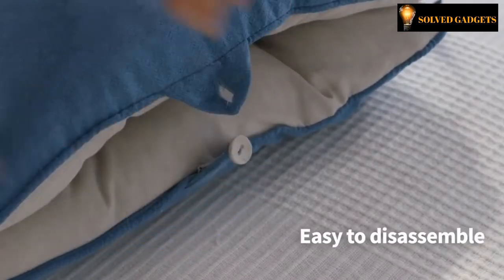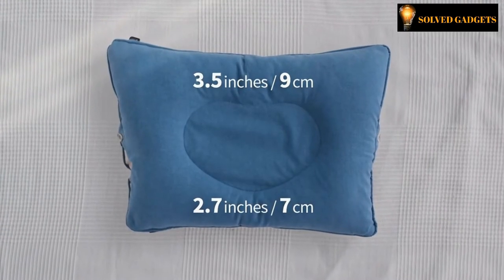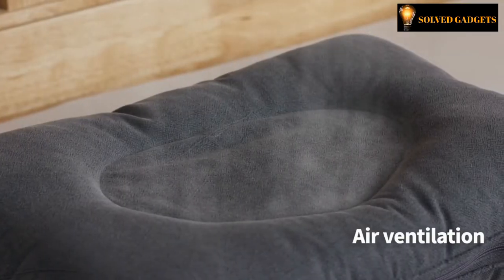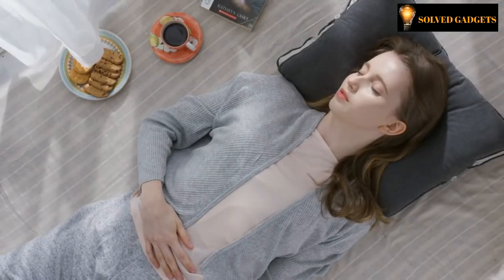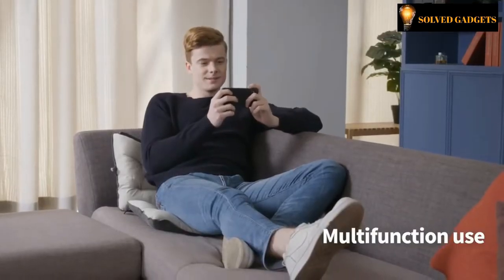D-Low Pillow has two sides that can be disassembled so you can adjust the height level for your body type. It also has different neck support sections to match the length of your neck. The pillow's structure allows for maximum ventilation so you can stay cool even during summer nights. D-Low Pillow is also great for other forms of relaxation and can be used in a variety of ways.